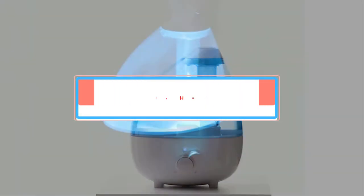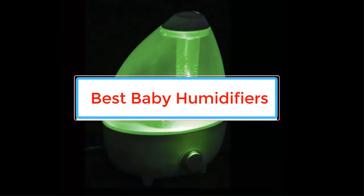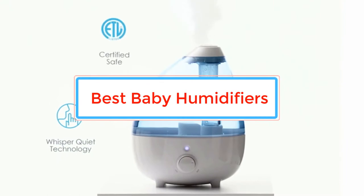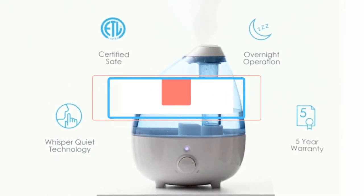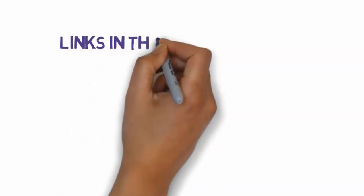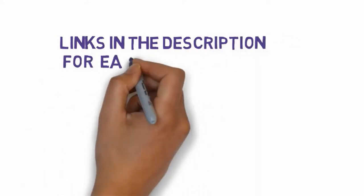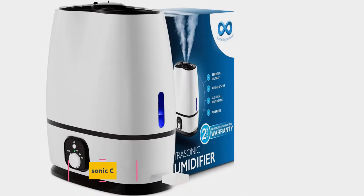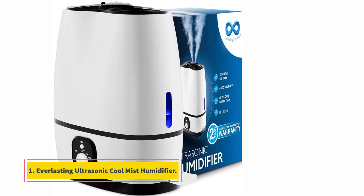Are you looking for the best baby humidifiers? In this video we will look at some of the best baby humidifiers on the market. Before we get started, we have included links in the description, so make sure you check those out to see which one is in your budget range.